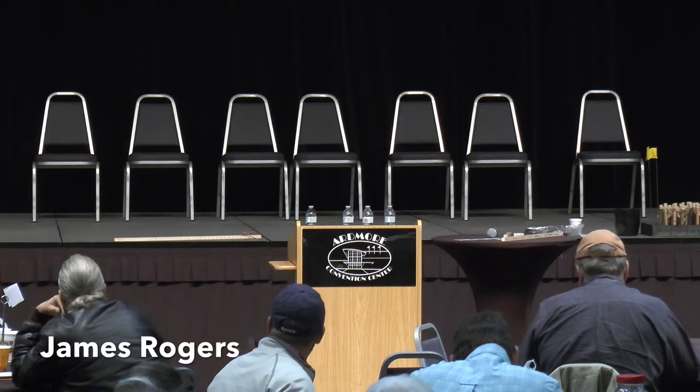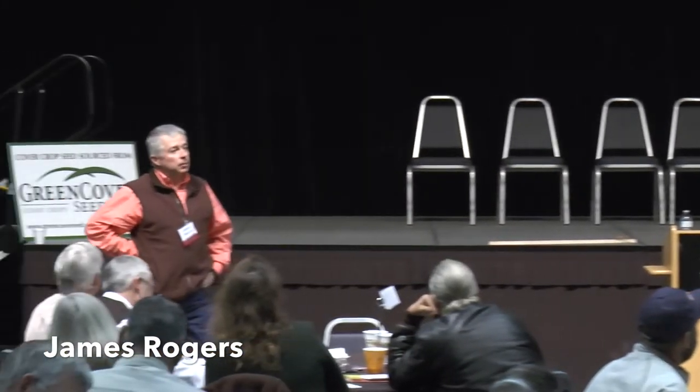Thank you Keith. Appreciate the opportunity to come in and talk to you a little bit about a couple of grazing experiments that I've got going on here at the Noble Foundation. I'll run quickly through that.